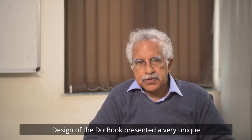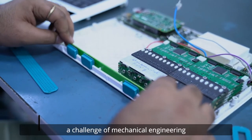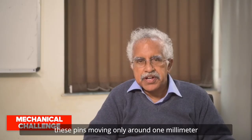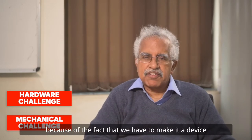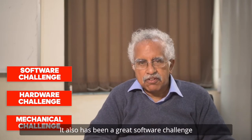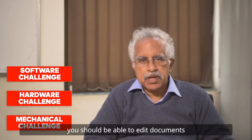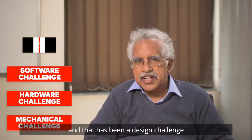The design of the Dot Book presented a very unique interdisciplinary challenge. It has a mechanical engineering challenge, with pins moving only around one millimeter to differentiate between the presence or absence of a dot. It has been a great electronic challenge, especially for low power design, as it needs to be battery operated and work for many hours before recharging. It also has been a great software challenge, as it is an integrated design able to access the internet, email, and edit documents — and above all, it has to be acceptable to the user.